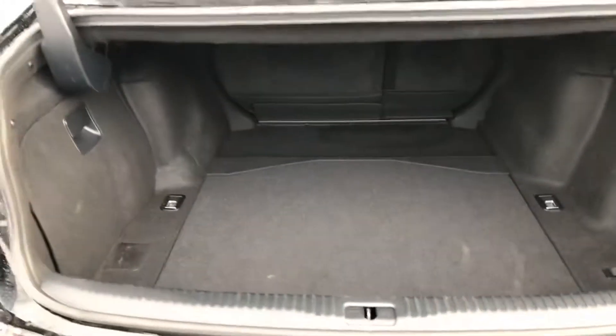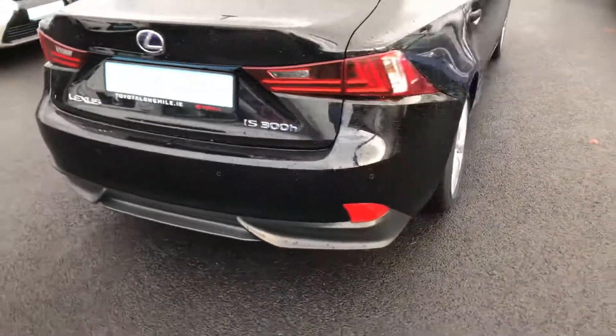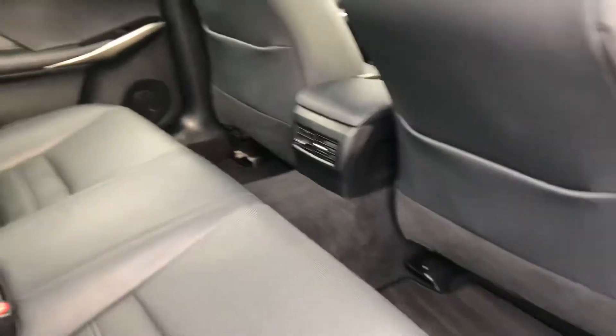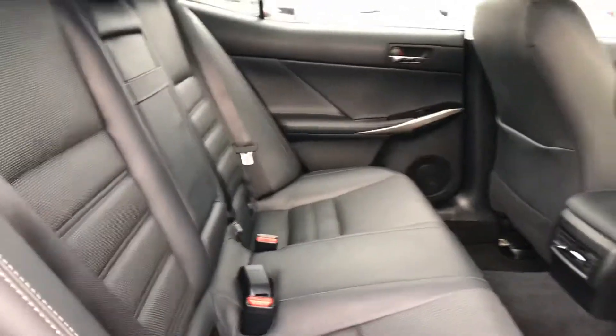Nice ample boot space, with seats that also fold down for a 60-40 split. In the rear of the car we have a full perforated black leather interior, two isofix trial-c anchor points and a centre armrest.